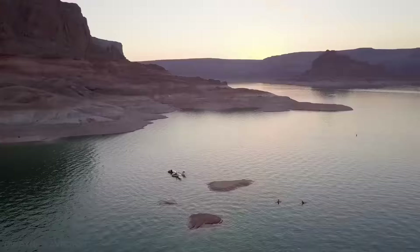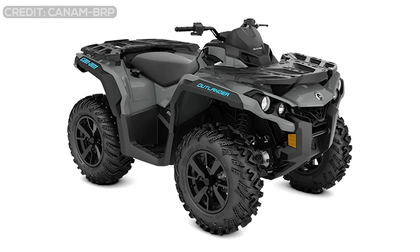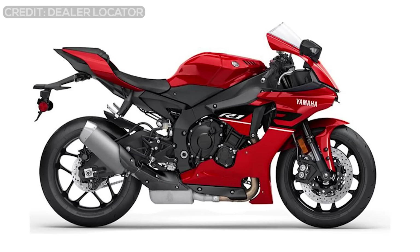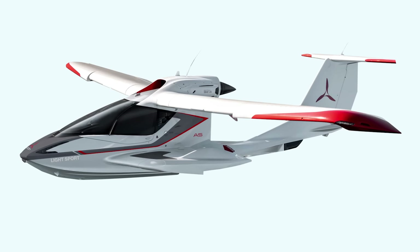Icon Aircraft positions the A5 with a recreational focus, stating that the aircraft competes with power sports vehicles such as ATVs, motorcycles, watercraft, and snowmobiles, rather than other airplanes. The A5 is the only light aircraft in production to be certified to FAA Part 23 standards.